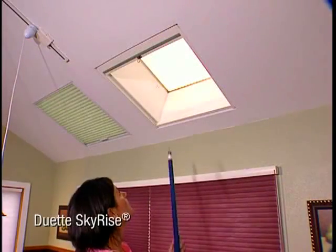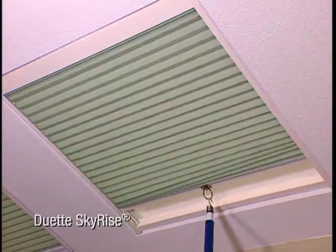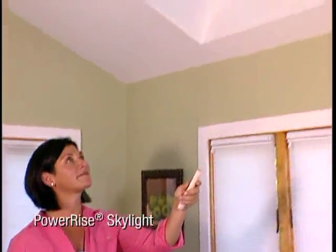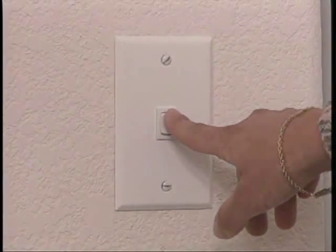Duet SkyRise, designed for larger windows and skylights, is available for use in a variety of three-quarter inch fabrics. Our innovative battery-operated PowerRise SkyLight, and our convenient electric-powered motorized system, with wall switch control.